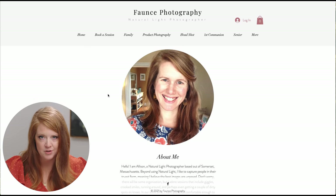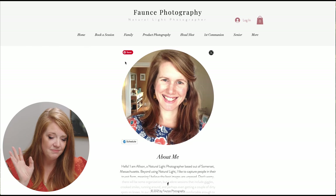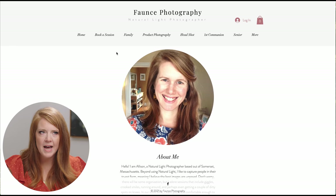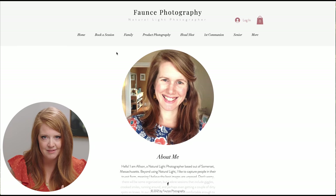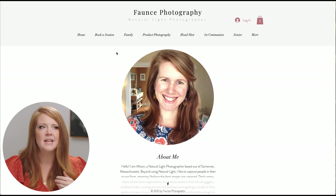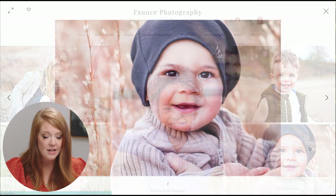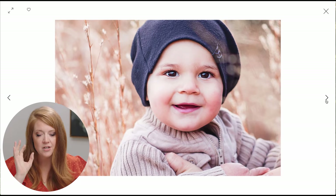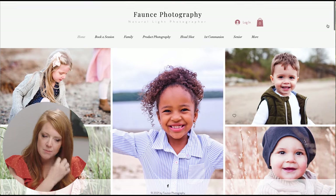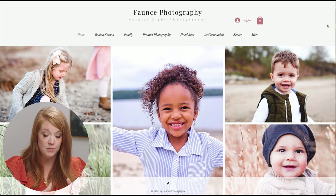If someone's going to book you to shoot families or a special milestone like first communion, they've got to trust you — so let's move the bio link right beside Home. And don't call it 'Bio' — that feels outdated. We need 'Meet Allison' or 'Meet Me' or 'Get to Know Me.' A simple change in language makes you look more inviting. Then on the homepage, have a hero image where I can see one clear, full-screen photo that fades into the next, or a scrolling horizontal gallery.